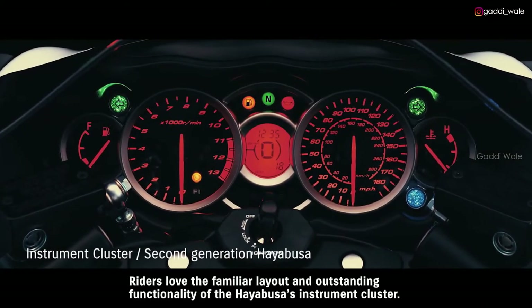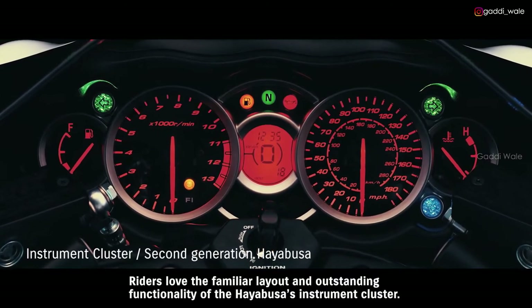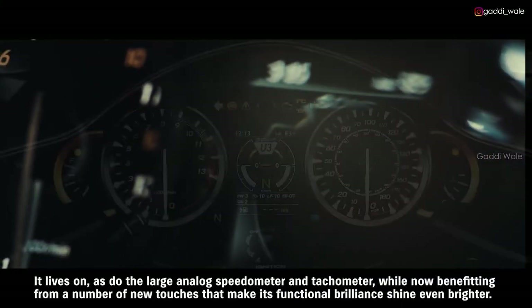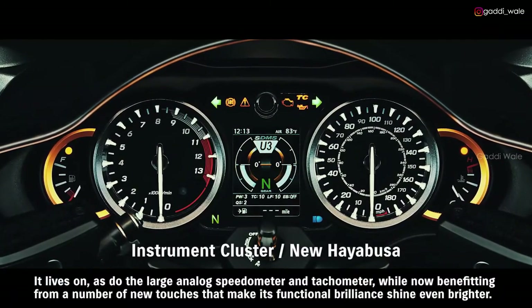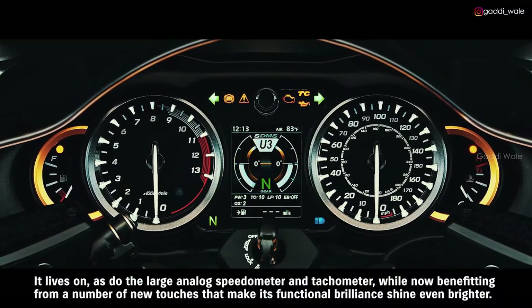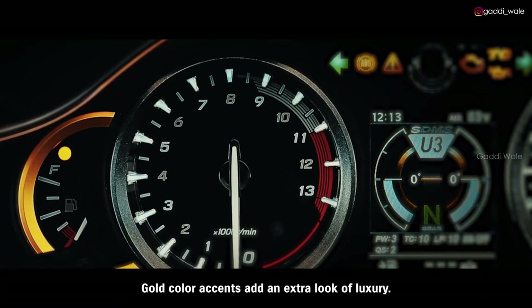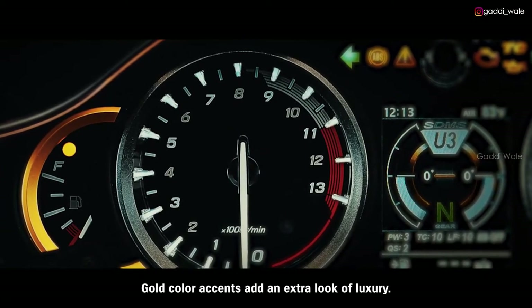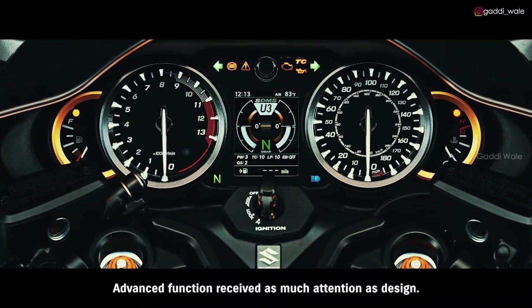Riders love the familiar layout and outstanding functionality of the Hayabusa's instrument cluster. It lives on, as do the large analog speedometer and tachometer, while now benefiting from a number of new touches that make its functional brilliance shine even brighter. Gold color accents add an extra look of luxury. Advanced function received as much attention as design.